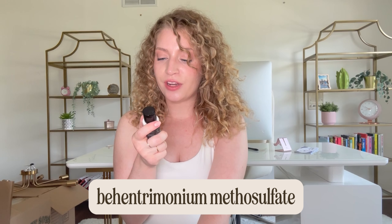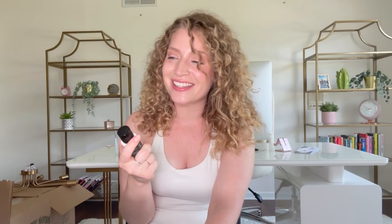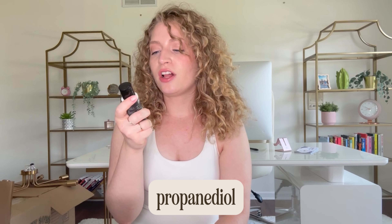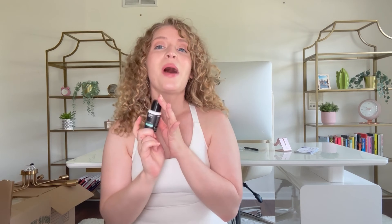We also have behentrimonium methyl sulfate, which is a moisturizer; cetearyl alcohol, another moisturizer; avocado oil, another moisturizer; caprylic triglyceride, which creates a barrier around the hair to prevent moisture loss; propanediol, which helps with shine; vegetable glycerin; shea butter; and castor oil — all moisturizers. And then vitamin E oil. As you can tell, this is such a moisturizing product.